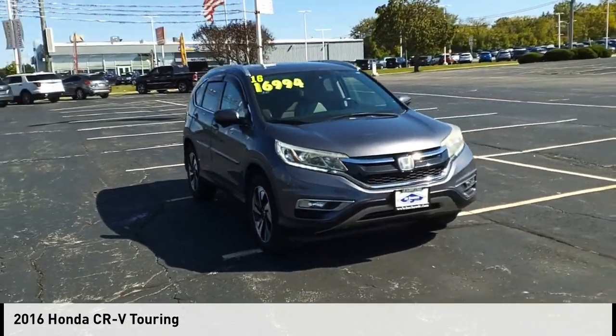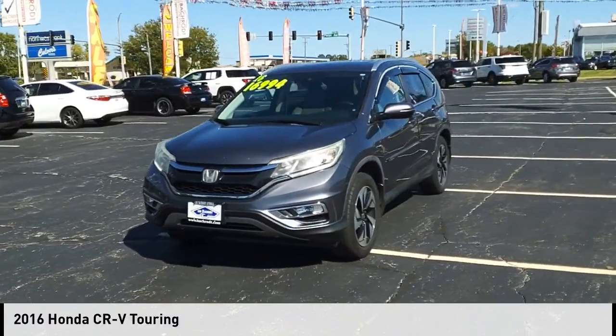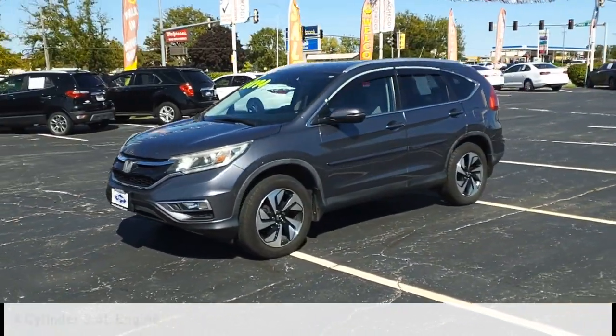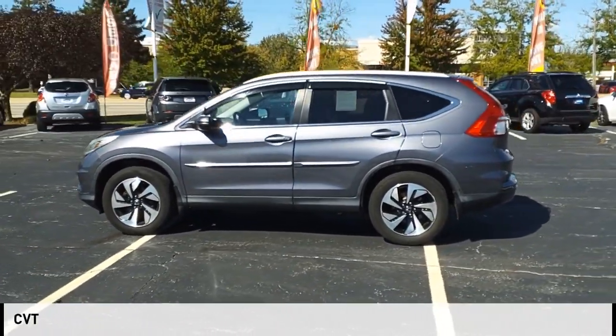Make a great choice today with the 2016 CR-V. This vehicle is powered by an all-wheel drive, four-cylinder, 2.4-liter engine, and comes with a continuously variable transmission.